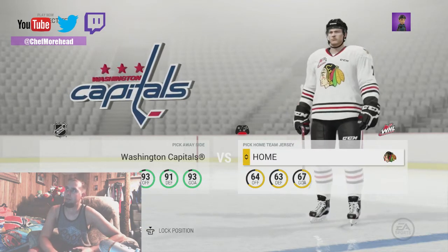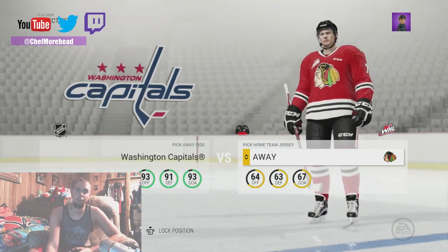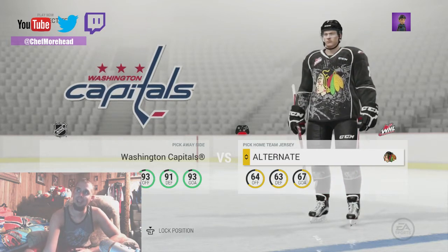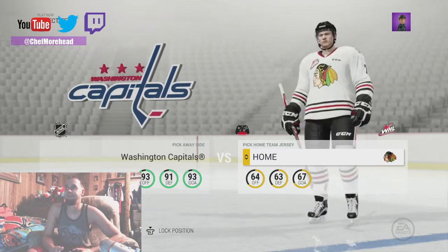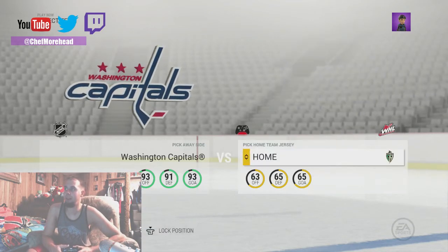Winter Hawks — of course you're going to get like the Blackhawks-looking jersey here. Oh man, that's nice. That's nice right there. I like that — Prince Albert Raiders.